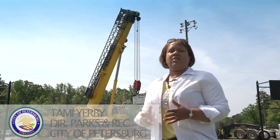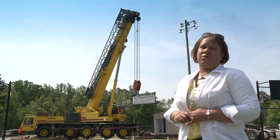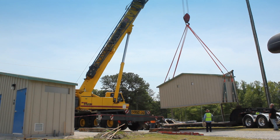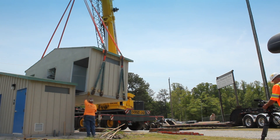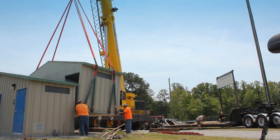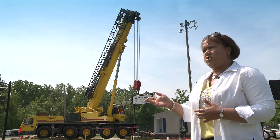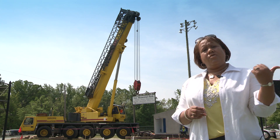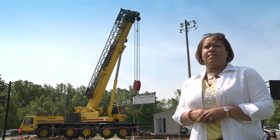My name is Pammy Yerby, director of Parks and Recreation for the city of Petersburg, Virginia. We're installing a restroom here at Lee Memorial Park. This is one of our district parks — the largest park in Petersburg, with about 500 users a day. We were in dire need of a restroom, and through community development block grant funding, we were able to install one here and one on the other side.